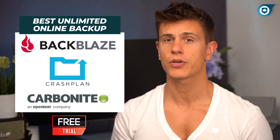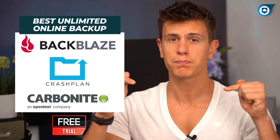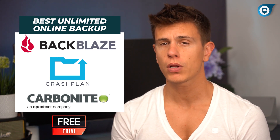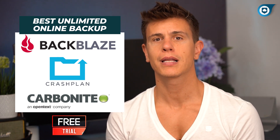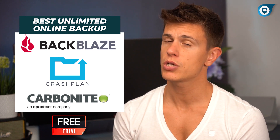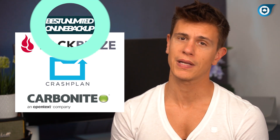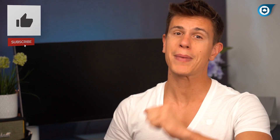I'll include links to the providers in the description box below to get you started with these services, as well as a link to our full article on the best unlimited backups, which includes some additional options and goes into a bit more detail than we could do here in this video. If this video helped you out at all, it would be hugely appreciated if you would hit the like button, subscribe, and hit the bell icon to get notified when we upload new videos. Thank you very much for watching and see you in my next one.